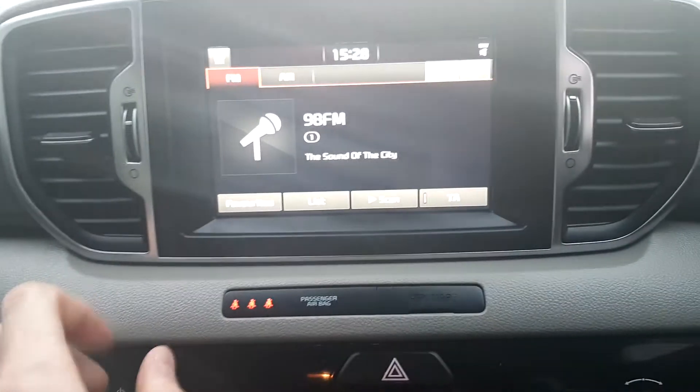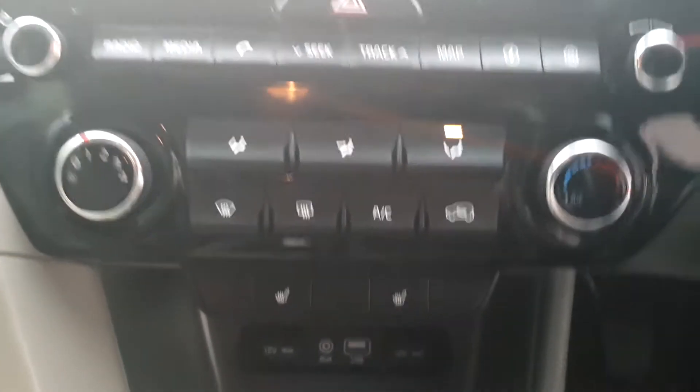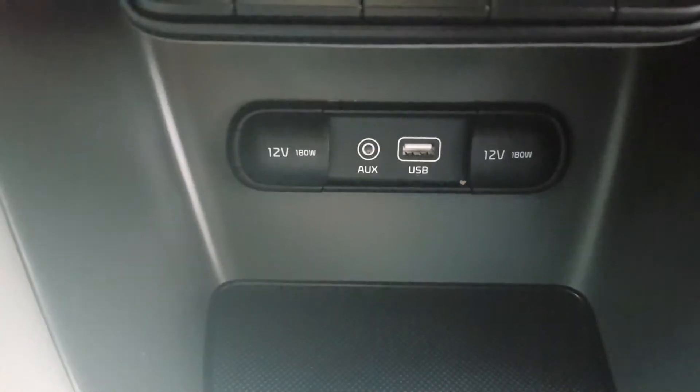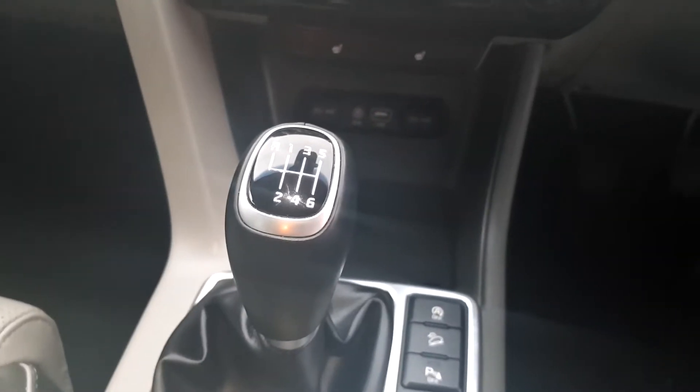If you want to listen to the radio, as well as this down here we've got our air conditioning controls and our heated seats for the front of the car. Down again we've got our auxiliary cord and our USB adapter. This car is a 6-speed manual transmission.